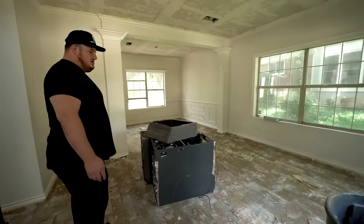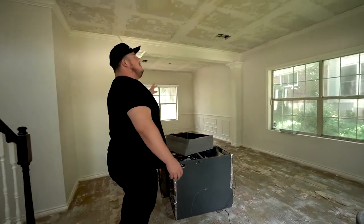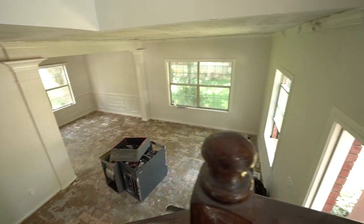So first off, all new floors. We're actually going to do stained concrete throughout. Popcorn ceilings are getting scraped in the whole house.